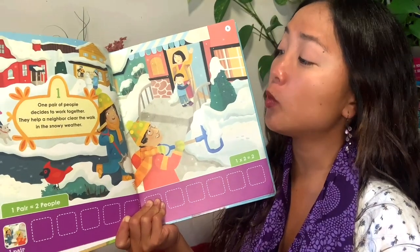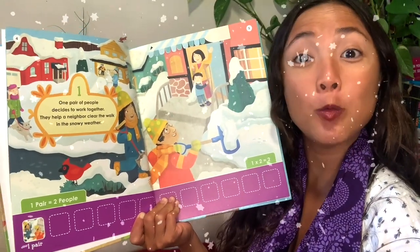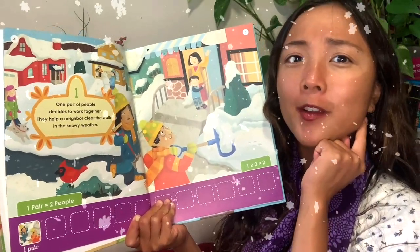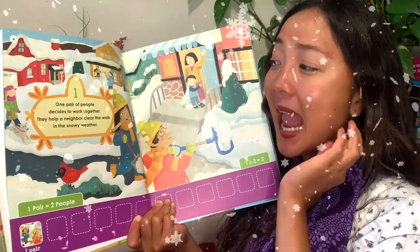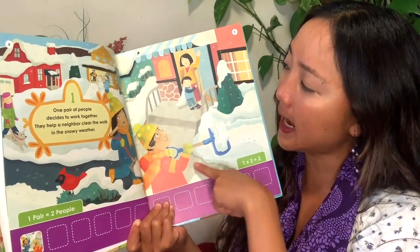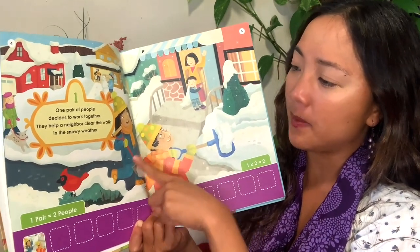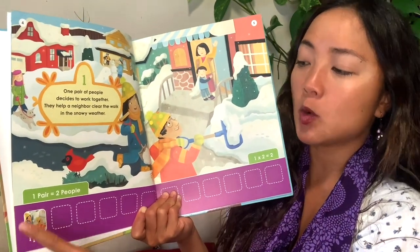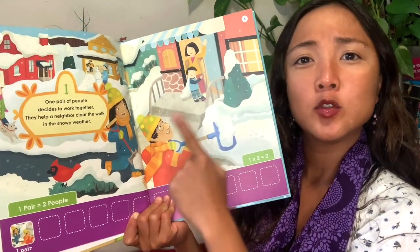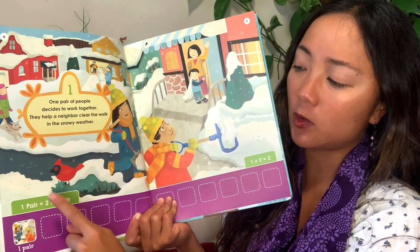One pair of people decides to work together. They help a neighbor clear the walk in the snowy weather. I hear some rhyming words — together, weather — they sound the same at the end. So these people are being very kind; they're helping clear the sidewalk. One pair of people is how many people all together? One, two. One pair is two people. Right here it says one pair equals two people.